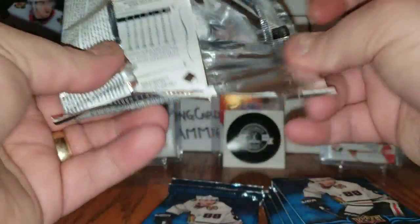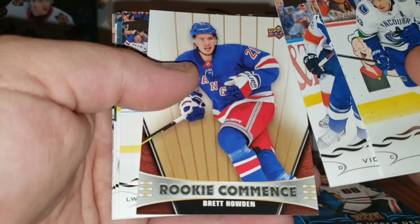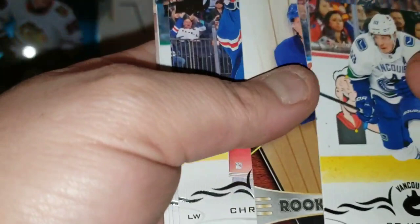Pack three: Bo Horvat, Shea Theodore, Victor Hedman, Brent Howden — and a Rookie Commence of Brent Howden. Also Chris Kreider, Tyler Seguin, Michael Granlund, and David Perron. The Rookie Commence inserts are one per tin.